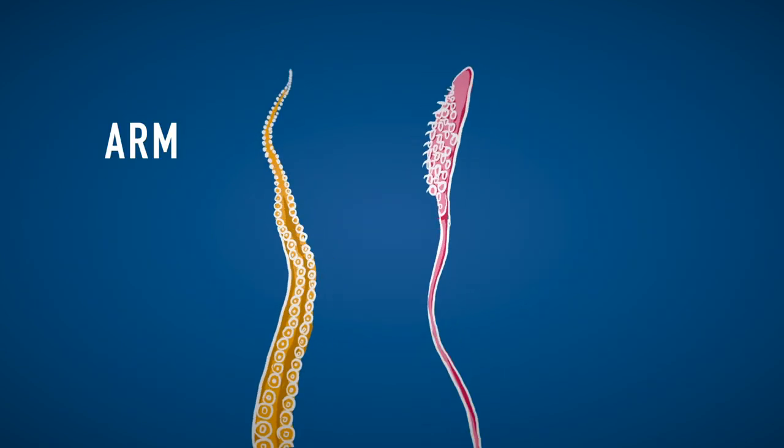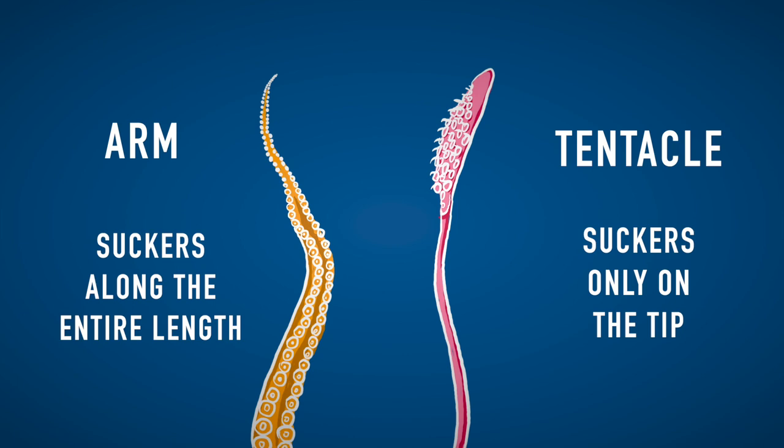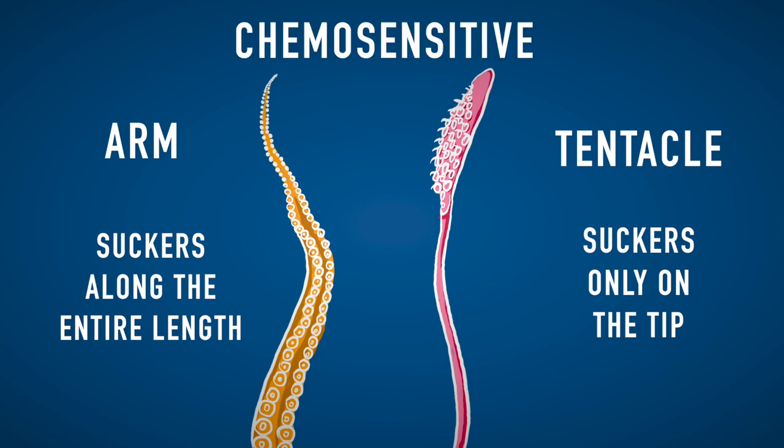The feet are actually called arms or tentacles. The difference between arms and tentacles is that arms have suckers from the base to the tip, while tentacles only have suckers on the tip. Those suckers are chemosensitive, which means that cephalopods can literally taste what they are touching. Fortunately, you cannot find lemons in the ocean.